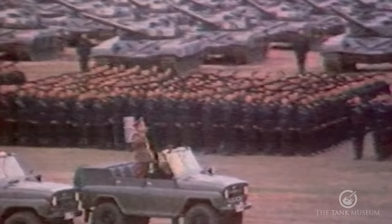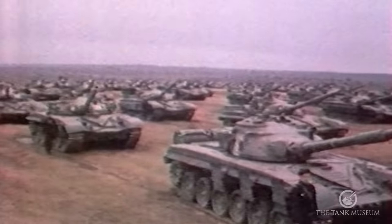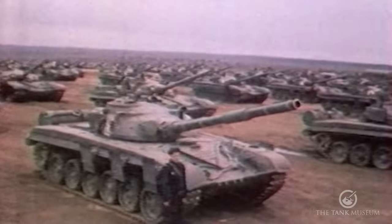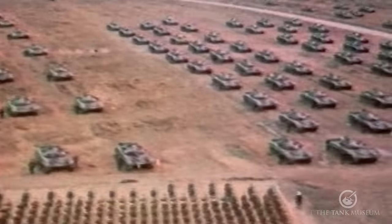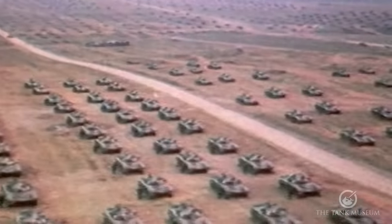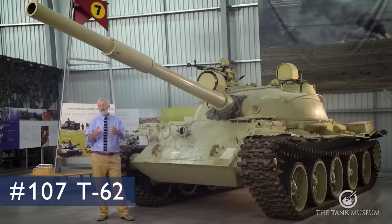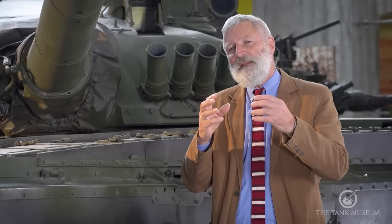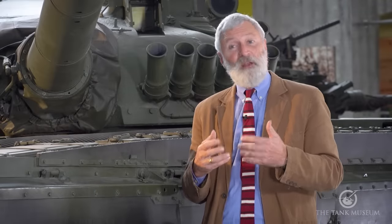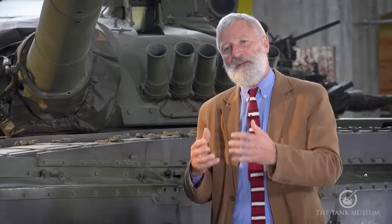We've already talked about the Soviet philosophy post World War II — how they wanted to use tanks, what they thought they were there for, and how they were going to use their massive tank fleet if war had come. I'd suggest looking at our previous films on the T-54, T-55, and T-62. The T-72 story is really based around a tank we don't actually have here at the Tank Museum — that's the Soviet T-64.